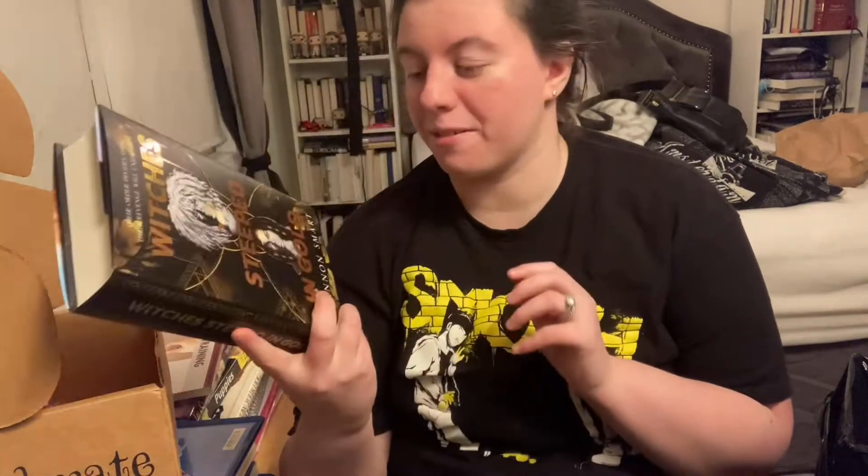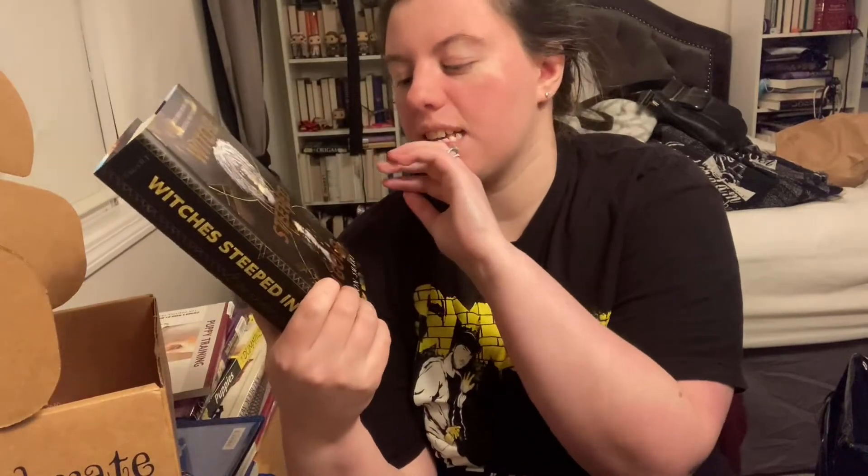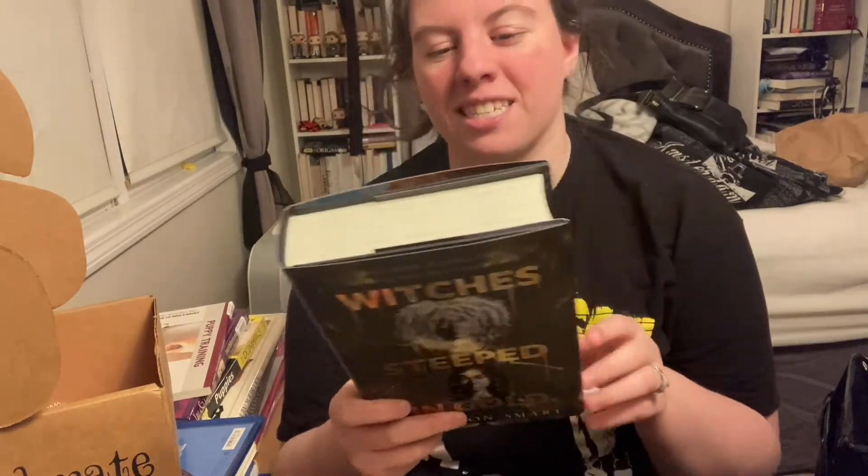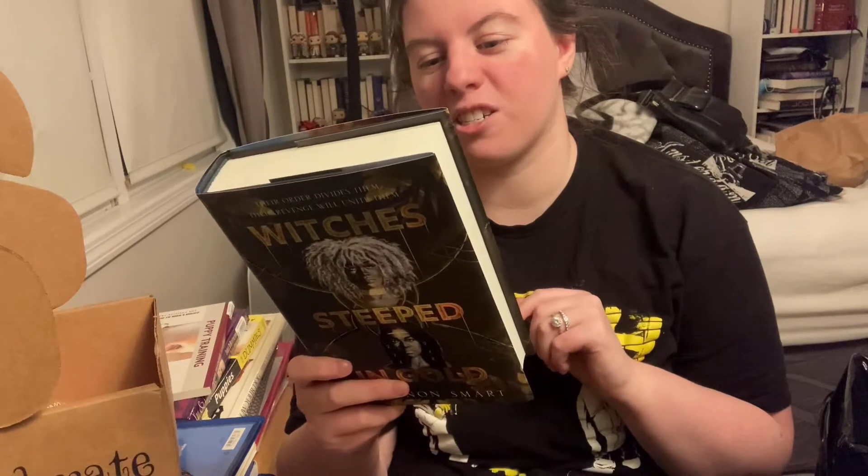This was designed by KDP Letters. The book is 'Steeped in Gold' by Shannon Smart — I'm really hoping I'm saying that name correctly, I'm so sorry if I'm not. I am obsessed with this cover. I love the black and gold and silver — oh my gosh. This completely matches my room. I am absolutely obsessed with it all the way around.